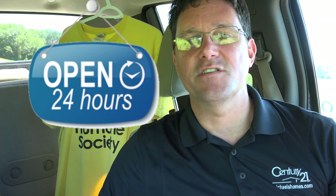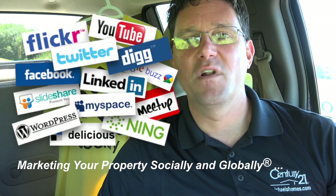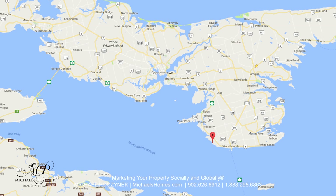I'm Michael Posnick with Century 21 Northumberland, marketing your property socially and globally. Today we're in Bell River, so without delay, let's go take a look.